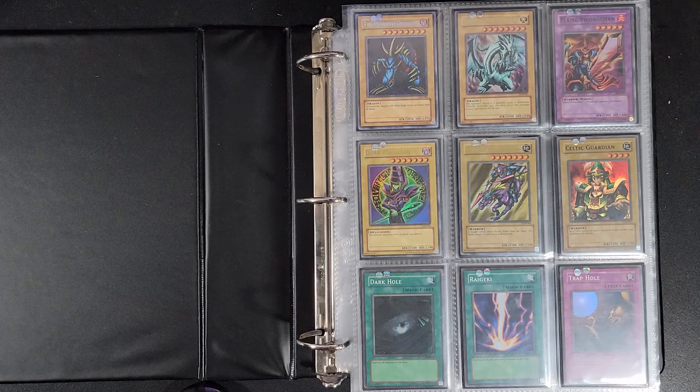That also includes Tournament Packs, Starter Decks, Structure Decks, Duelist Packs, Tin Promos, Lost Arts — any set that you can think of, you name it.